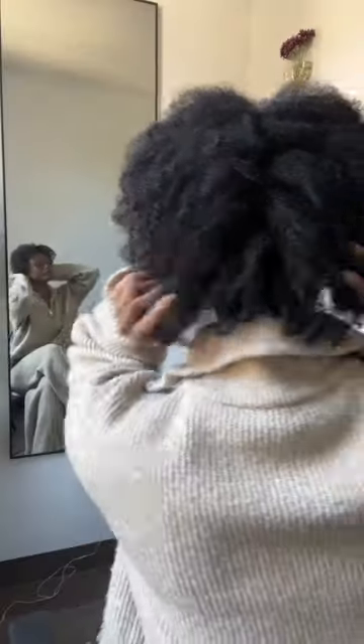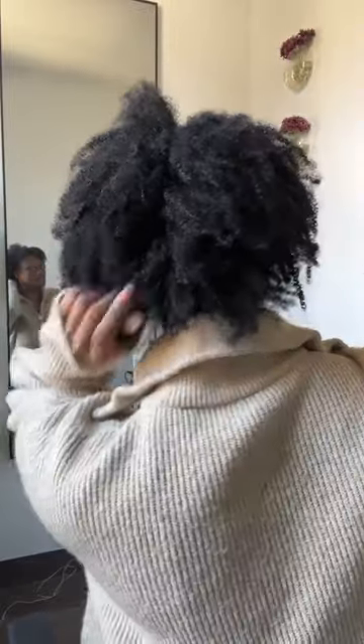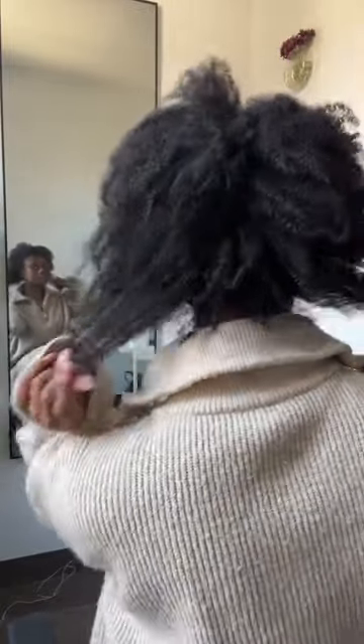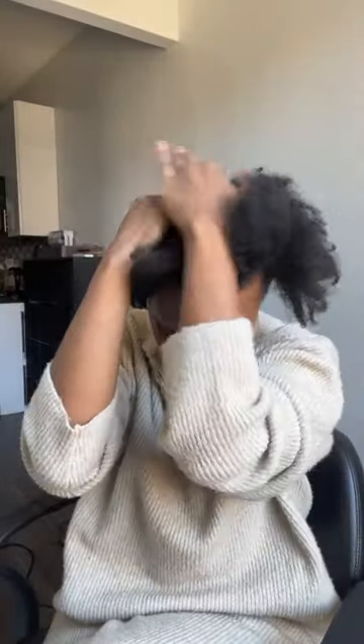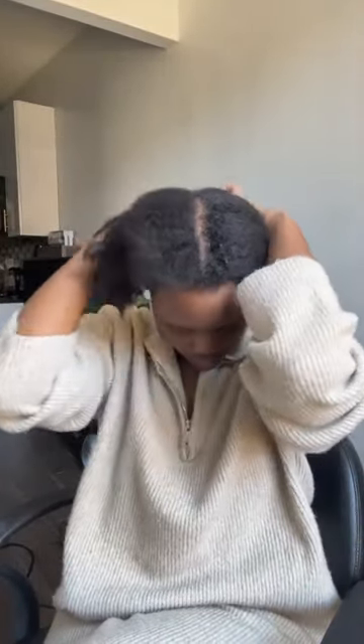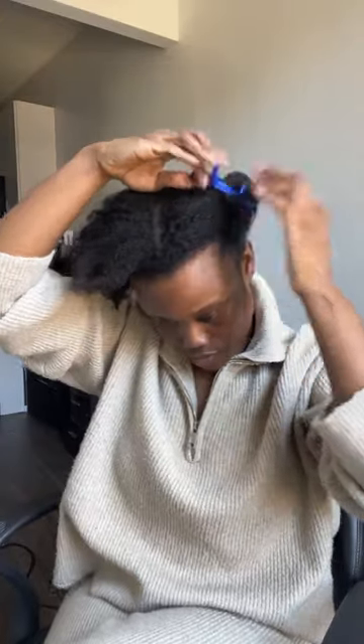I'm starting on freshly washed and deep conditioned hair — heavy emphasis on the deep condition. We all know that heat styling tools are drying in nature, so I'm putting in as much moisture as I can to protect my hair from any damage. I always advise my clients: if you're going to put any heat on your hair, make sure it is freshly washed and deep conditioned.